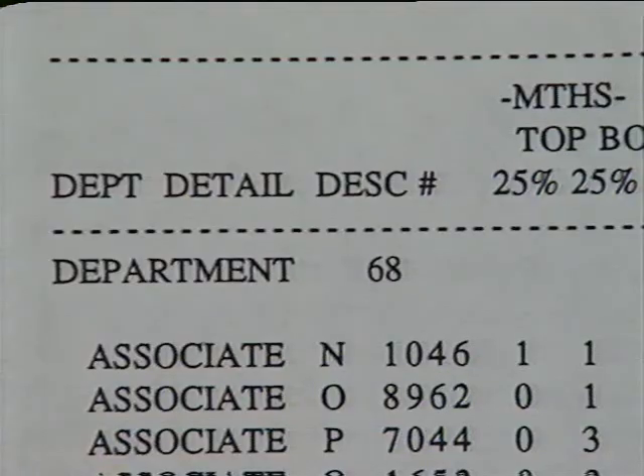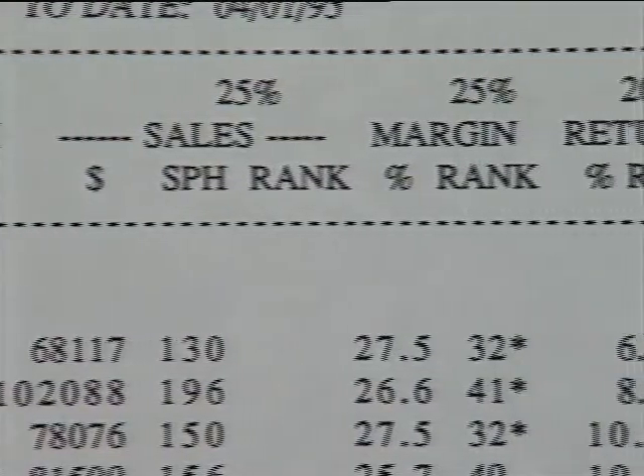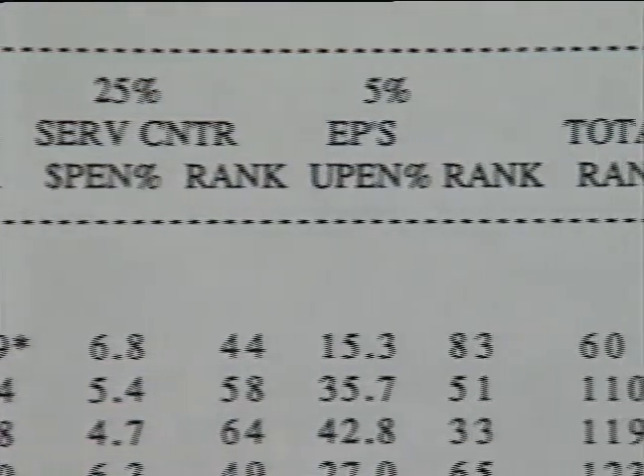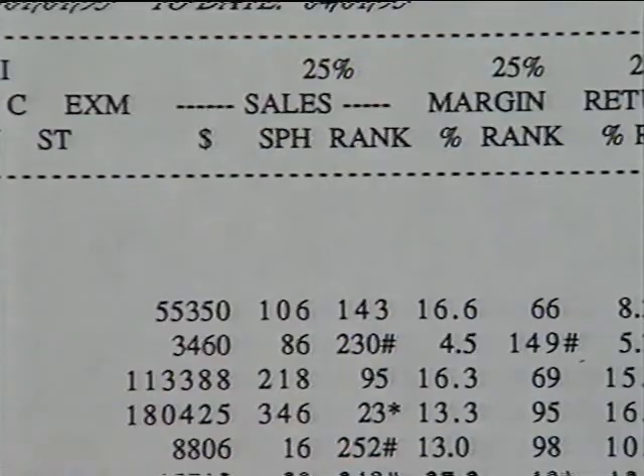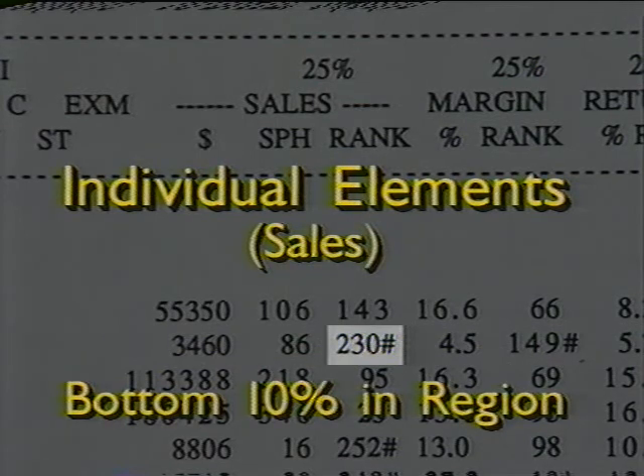And when our managers provide us with positive recognition for good performance, our motivation to excel can increase even more. The ranking report will first show our ranking for each of the individual performance elements — sales per hour, margin, returns, and visibles — in each business category. An asterisk or star will indicate those outstanding performers who are in the top 10% of their peers in the region for each of the individual elements. A pound sign will show those in the bottom 10% for the individual elements. The individual elements will then be added together and weighted, and the weighting for the elements will vary by business, so your manager will cover your department's weighting with you as shown on the report card.